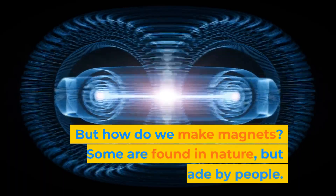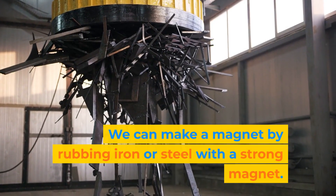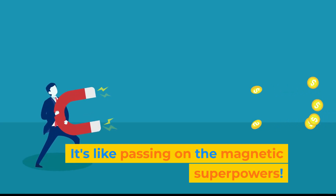How do we make magnets? Some are found in nature, but many are made by people. We can make a magnet by rubbing iron or steel with a strong magnet. It's like passing on the magnetic superpowers.